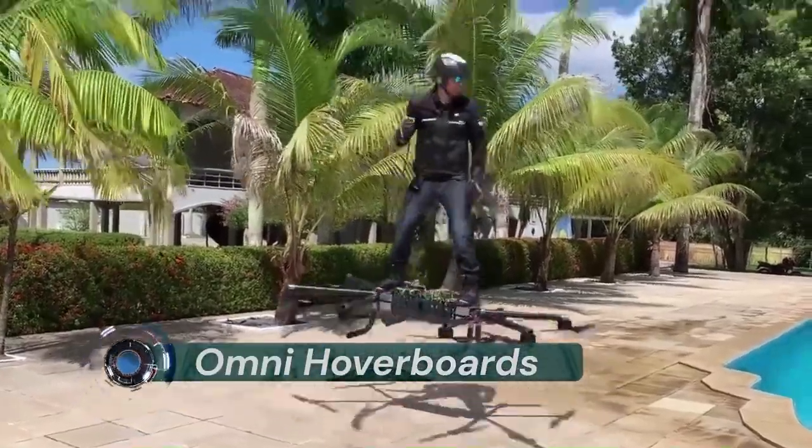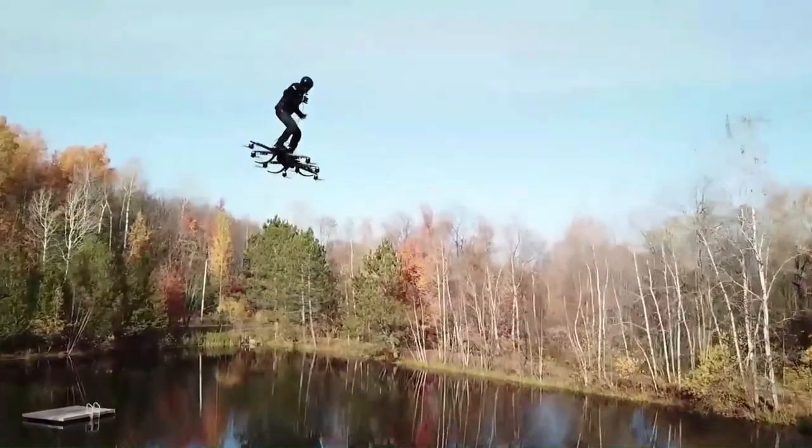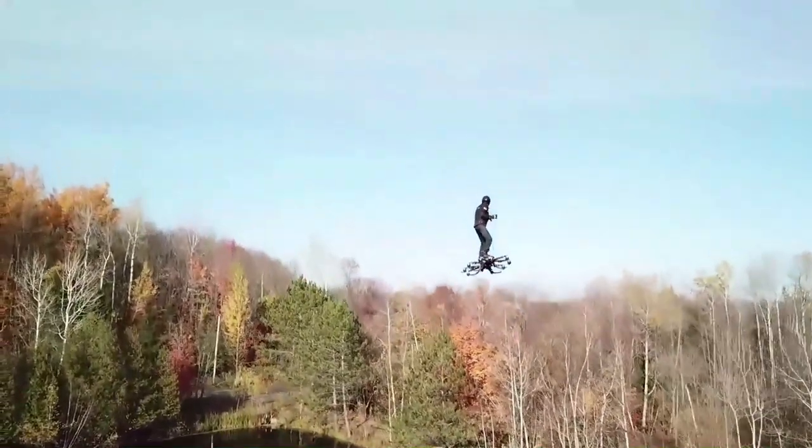Omni Hoverboards Montreal's Alexandre Dourou first flew his electric multi-rotor hoverboard back in 2015 and quickly set a Guinness World Record for distance.